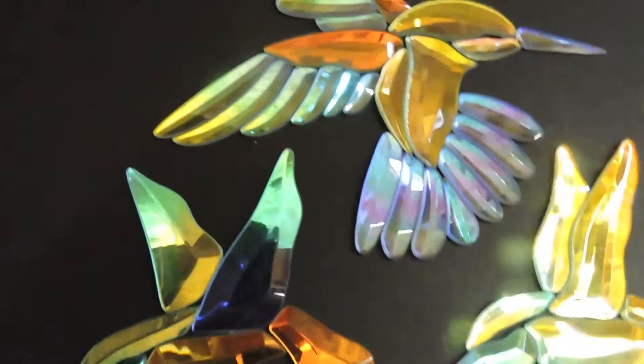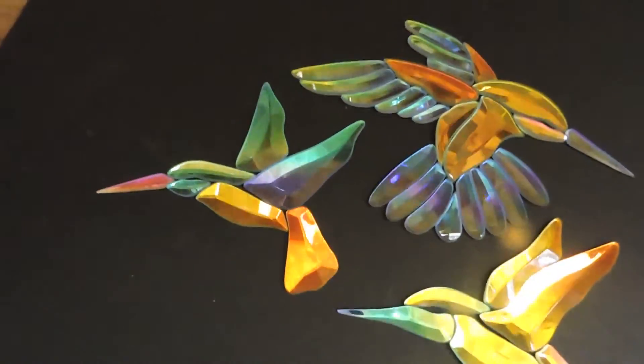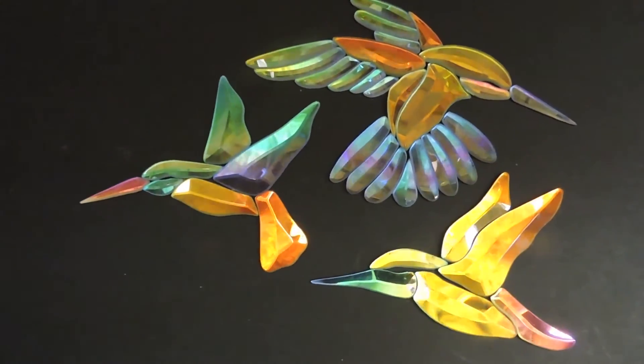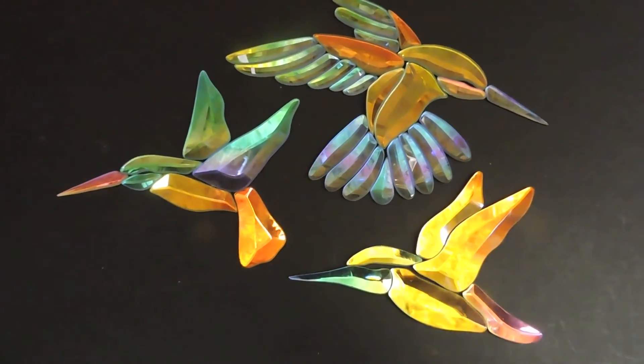Bookends now — so that's definitely big news. But what do you think? Aren't these beautiful all collected together? These are the three Hummingbird clusters by GlassSmith out of Canada. Bye-bye.